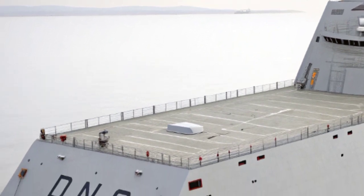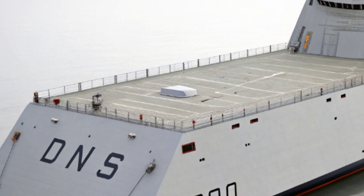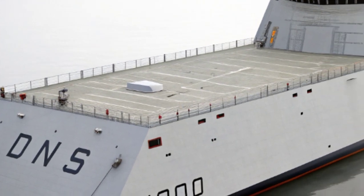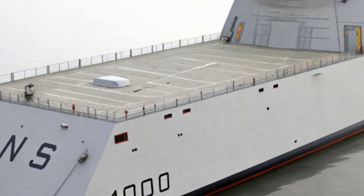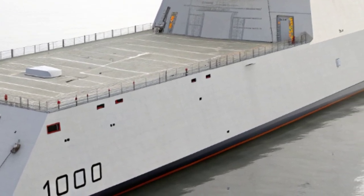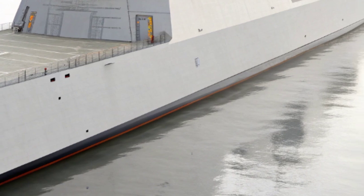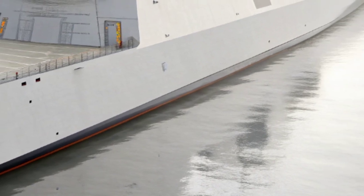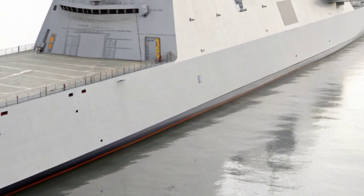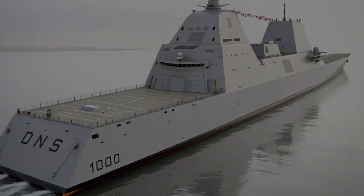This forward-looking approach is a hallmark of the Zumwalt class, as the Navy intended these destroyers to be experimental platforms that push the boundaries of maritime warfare. The primary armament of the Zumwalt originally centered on its two advanced gun systems — massive 155mm guns designed to launch precision projectiles at long ranges. However, the cost of the specialized ammunition became so prohibitive that the weapons have remained largely unused.